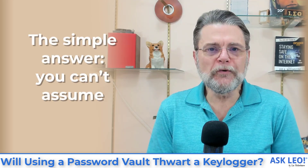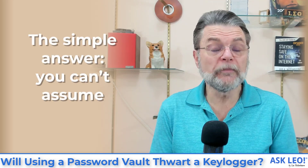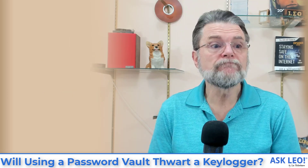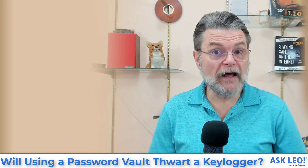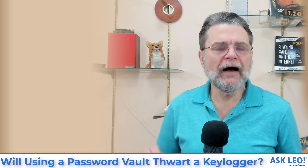You can't assume that a key logger works a particular way. Yes, there are key loggers that only log keystrokes. No keystrokes, nothing to log. In principle, it sounds awesome.